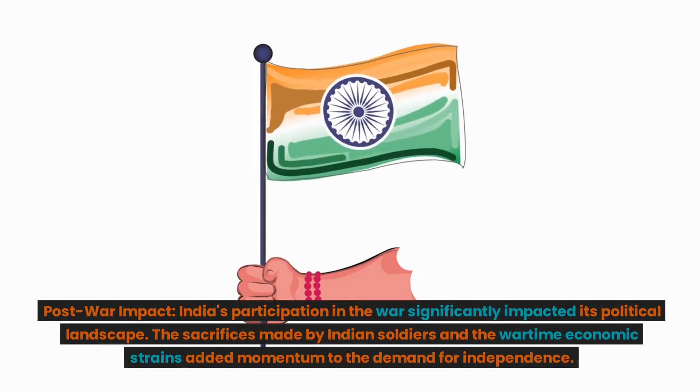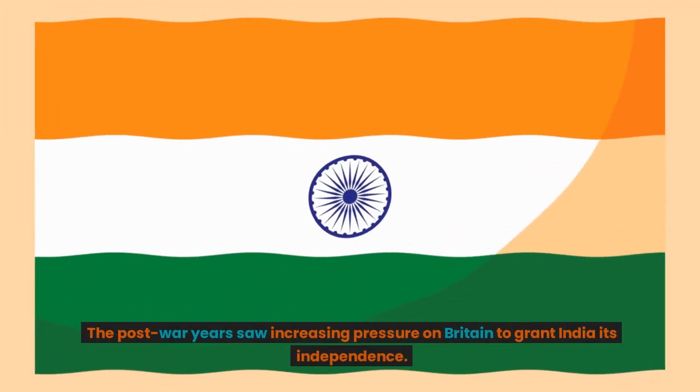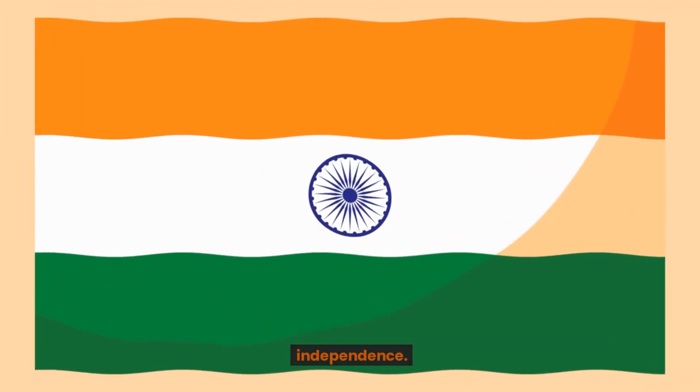Post-war impact. India's participation in the war significantly impacted its political landscape. The sacrifices made by Indian soldiers and the wartime economic strains added momentum to the demand for independence.